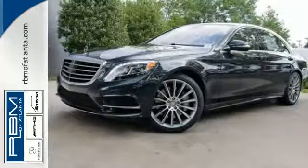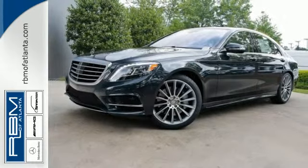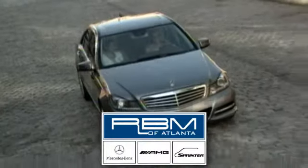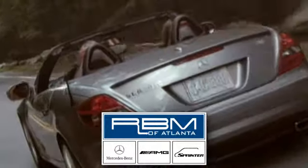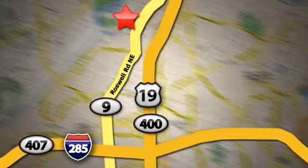Contact us today to see it for yourself. At RBM of Atlanta in Sandy Springs, we have the best selection of new and top-quality pre-owned vehicles to choose from. We are conveniently located at 7640 Roswell Road in Atlanta.